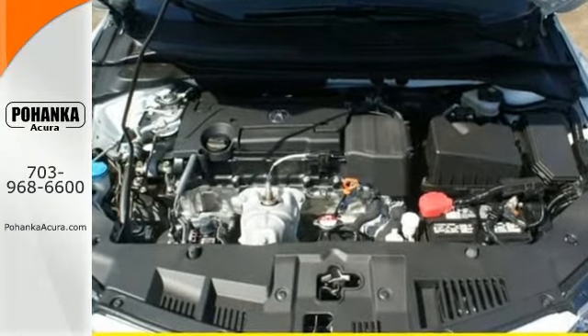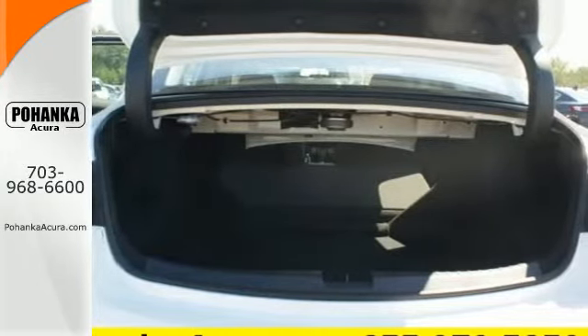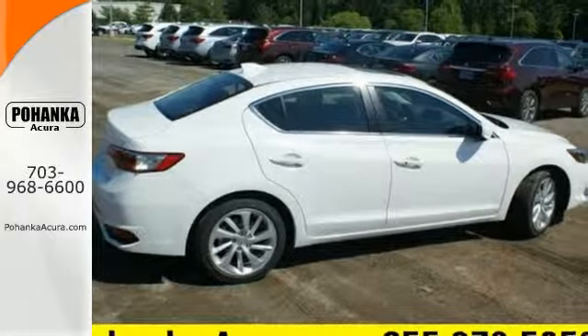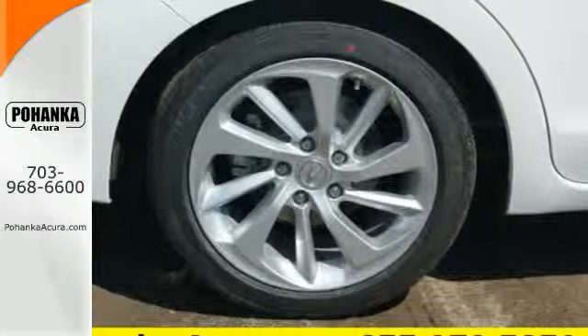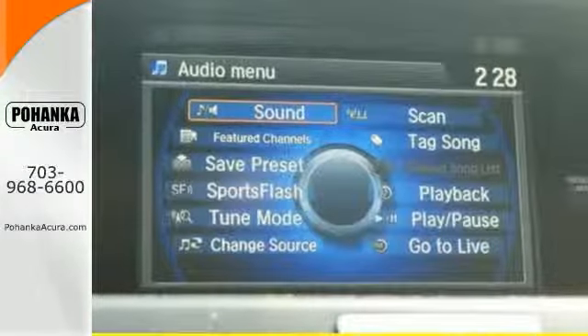Inside, the dual cockpit design with elegant shapes and intuitive technology embrace you. Jewel Eye LED headlights accentuate its pumped-up grille and utilize 10 separate LED lamps to mimic natural sunlight and reduce fatigue at night.